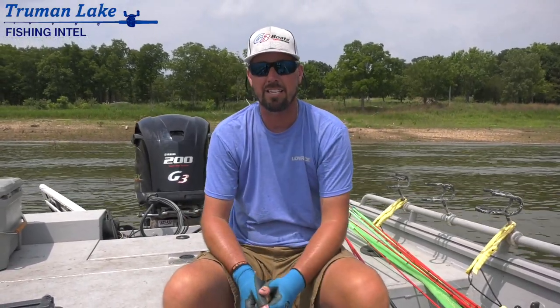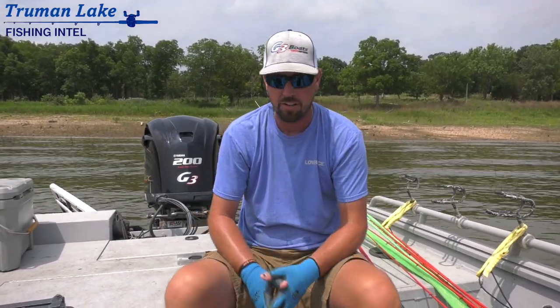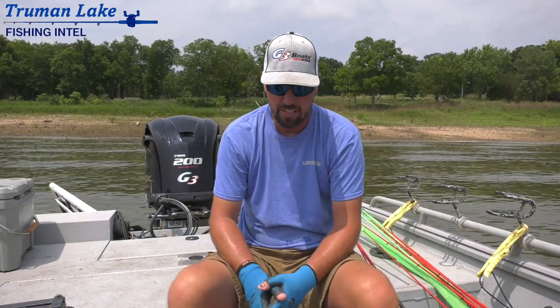Wanted to see this Lowrance Active Target. It's kind of new — Lowrance getting into that live game. All the other electronics places, everybody's getting into this live fishing.